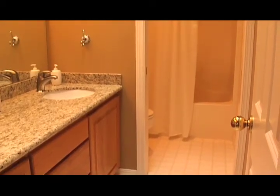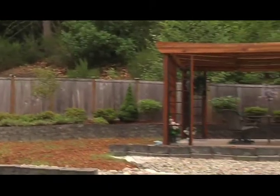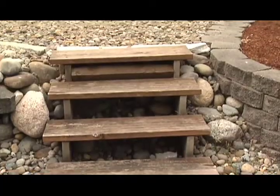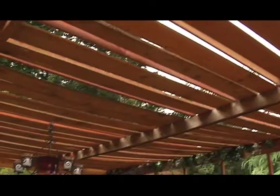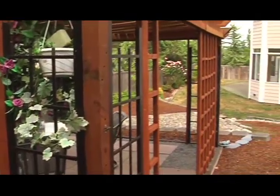The hall bathroom has new slab granite and updated fixtures. You'll love relaxing under the pergola in the tranquil and private backyard. Barbecuing on the stone paved patio with friends and family will be the highlight of your days.